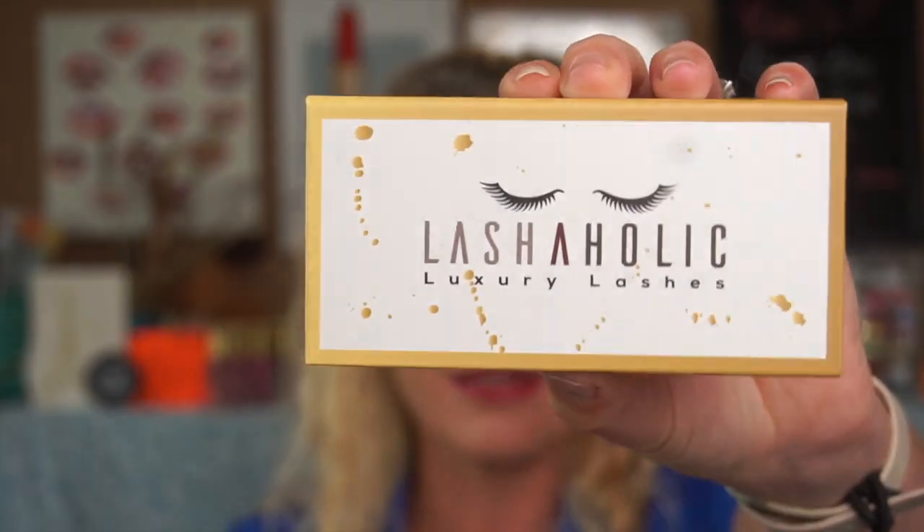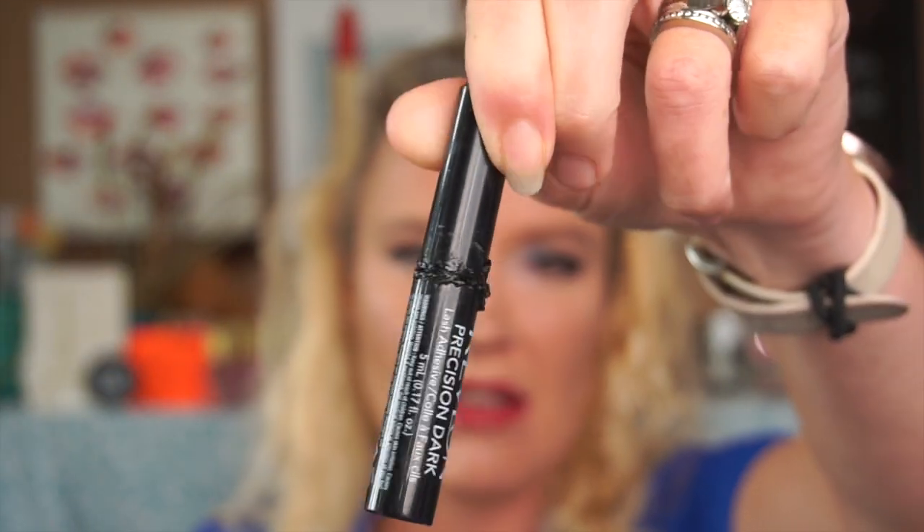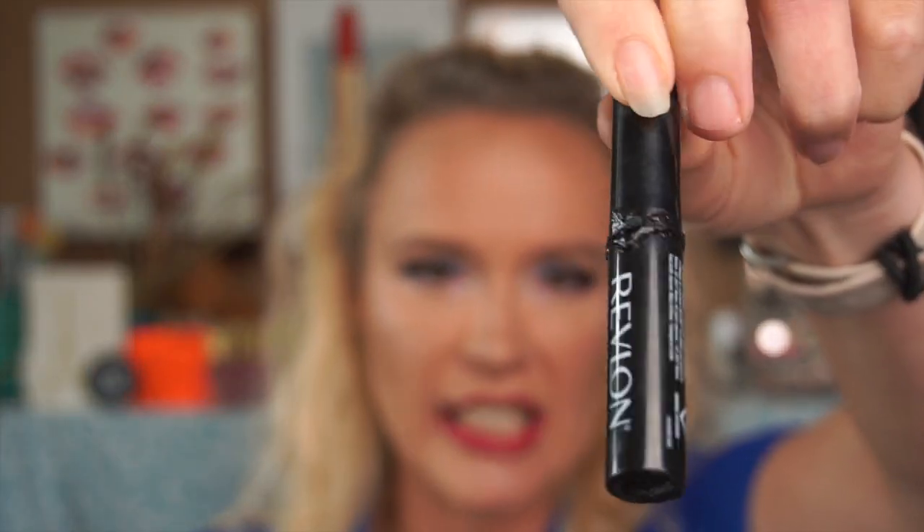I'm not normally a lip gloss person, but this lip gloss is not sticky — my hair is still wet from showering and it's not sticking. The lashes I'm wearing today are Lashaholic Luxury Lashes in Instaglam, which I believe I got in BoxyCharm. I used my Revlon Precision Dark lash adhesive. This is how you tell if stuff is actually used — if it's not all gnarly like this, they don't use it.